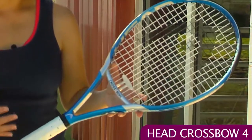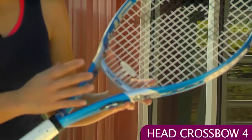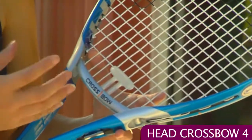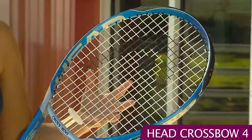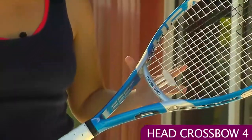First up we have this new Head Crossbow 4. This racket is among the Crossbow line of rackets — it's got that crossbow technology. It's a dynamic bridge, meaning it moves independently from the rest of the frame and it gives you a lot of power. Now this 4 is kind of in the middle range of power. You have the Crossbow 10 which is the most powerful, and this one farther down the line gives you a little bit more control.